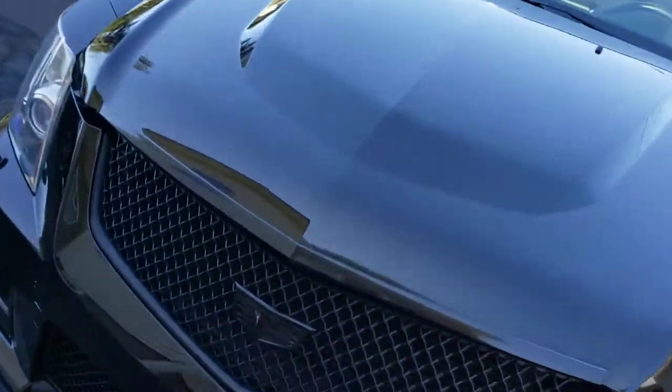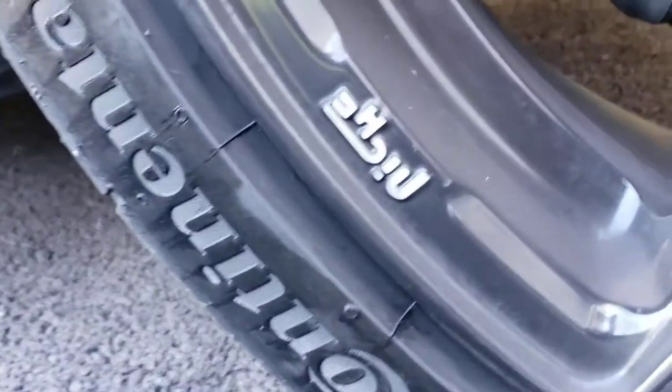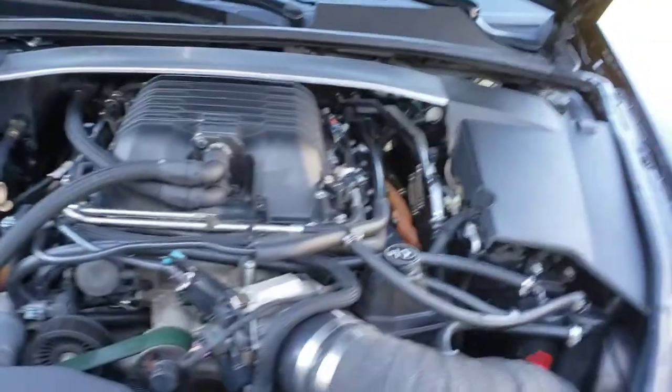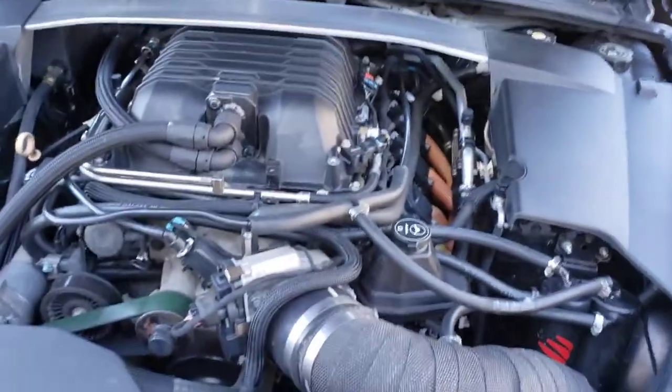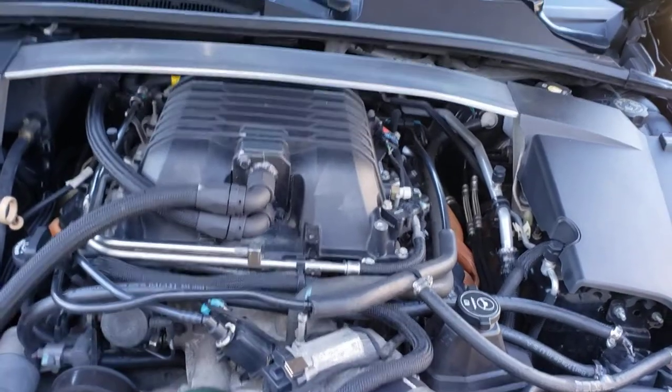I'm gonna put the mod list in the description because I just bought the car and don't really know all the details — they're Niche wheels, however that's pronounced. This car also has the reinforced Z01 Camaro lid.